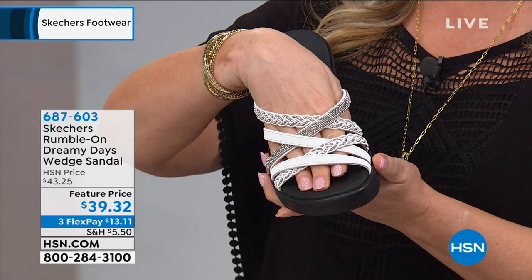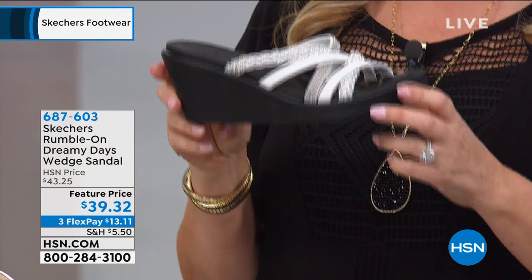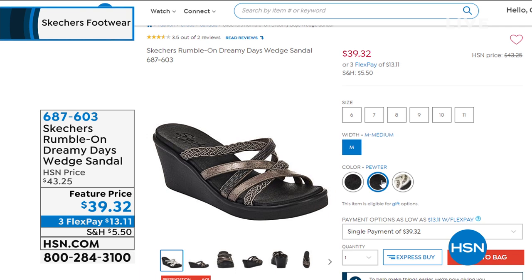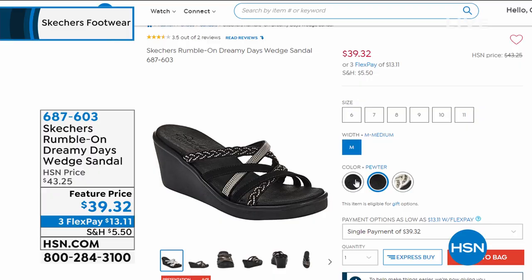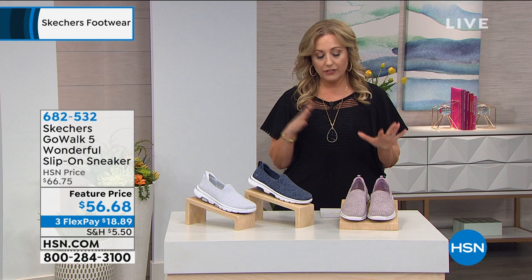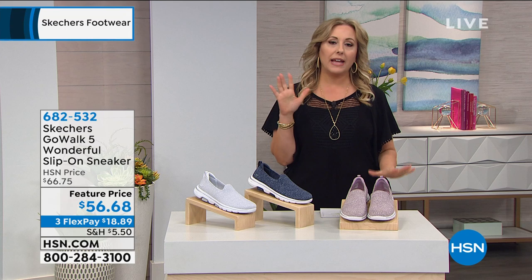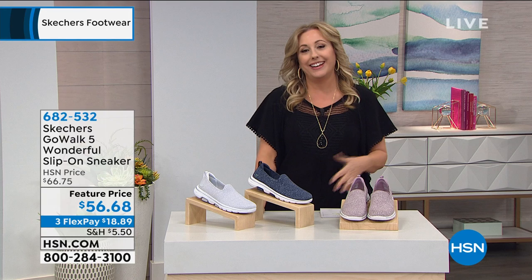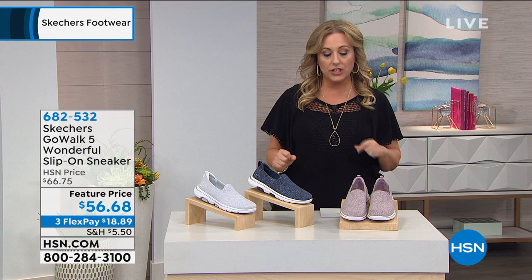I want to remind you of the shoe we started the show with — the Rumble On Dreamy Days wedge sandal at $39.32. The white was the most popular. Available in size six through 11, in white, pewter, and black — three color choices. So I wanted to give you a peek at that in case you just jumped into the show. Now moving on to the Go Walk 5 Wonderful Slip-On Sneaker. I remember when this style first came out — it was the cutting edge of fashion, that ultimate athleisure look.